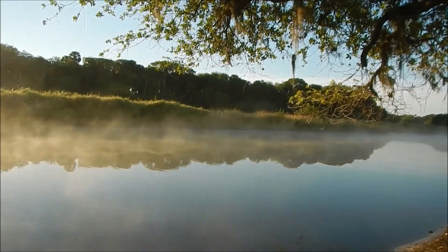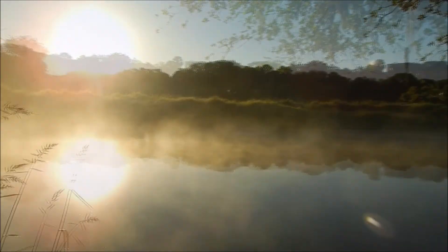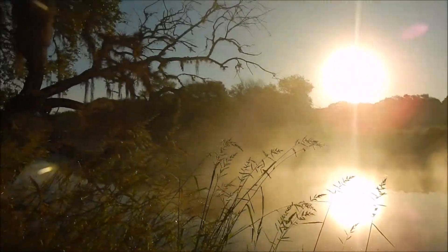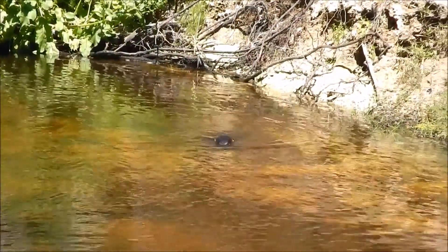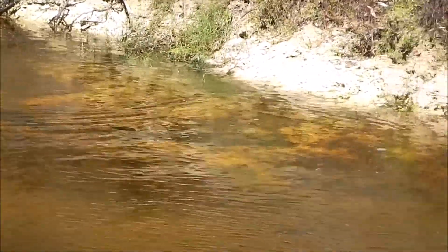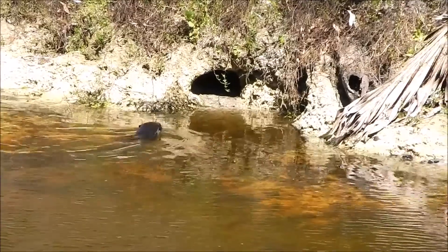On our wildlife survey of the Mayaka River Wilderness Area, we had an unexpected surprise — a river otter. And she had a surprise of her own: she had a small pup in tow.